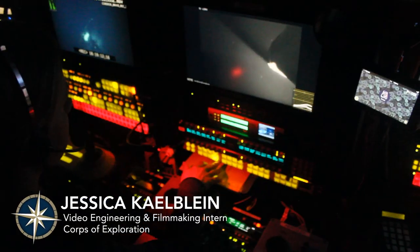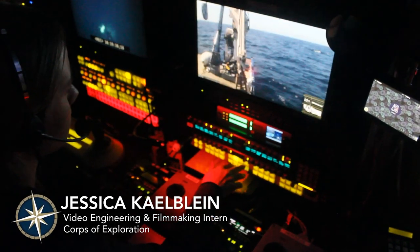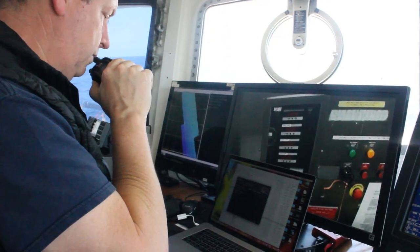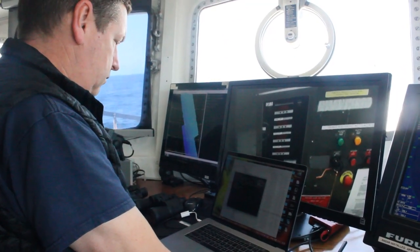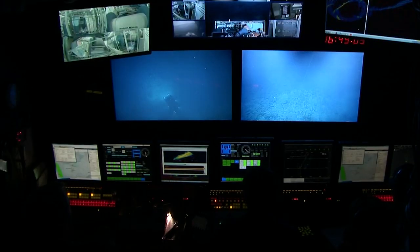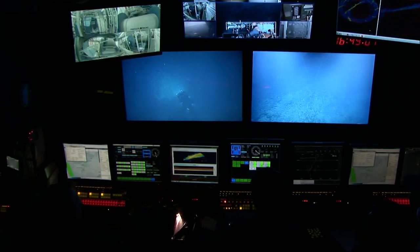The responsibilities of a video engineer on the Nautilus are more than just camera work. You're responsible for the cameras that look out at the deck and what's going on with ROV operations. You have control over cameras in the wet lab, in the ROV hangar, and inside the control van, and you are responsible for getting that footage out to the audiences.